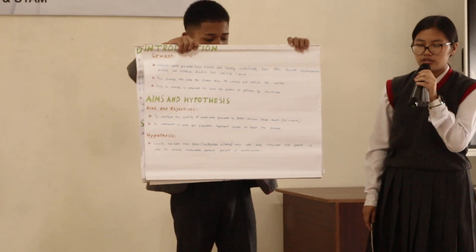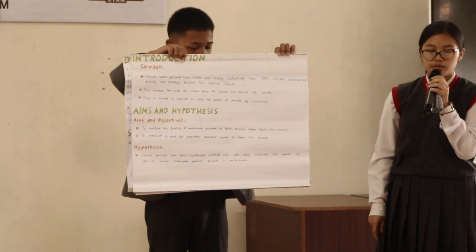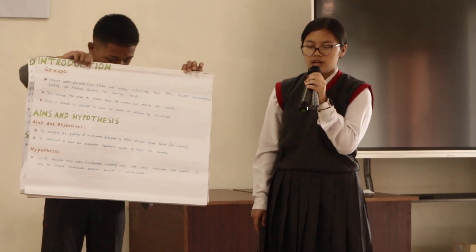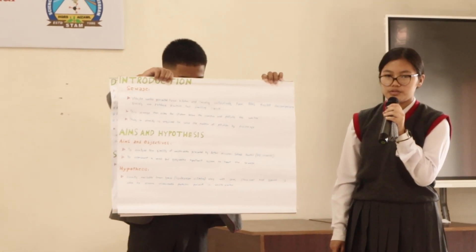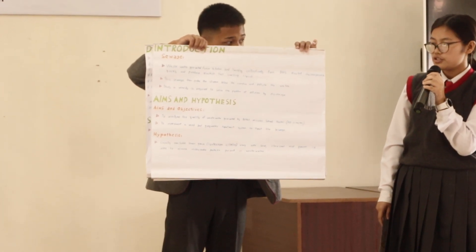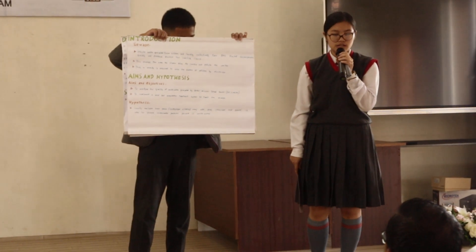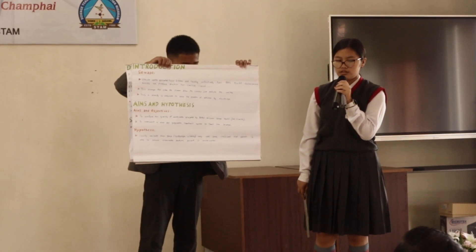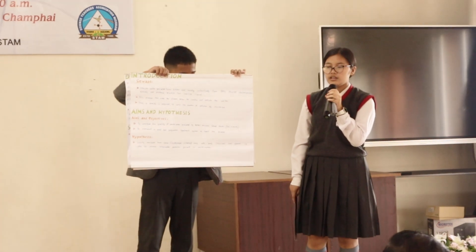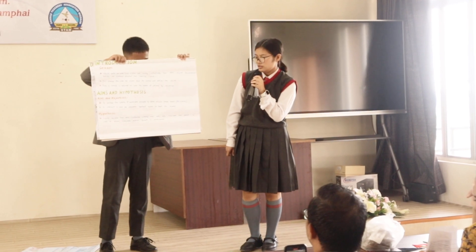Before I get into our topic, I want to first explain the meaning of sewage. Sewage is wastewater from laundry, kitchen, etc., which decomposes and produces a foul-smelling liquid. If untreated, it pollutes water bodies, and that is exactly what is happening in Metal Mission School Hostel. Thus, a remedy is required to solve this public problem.